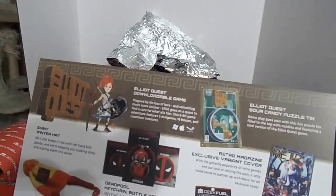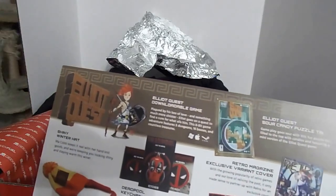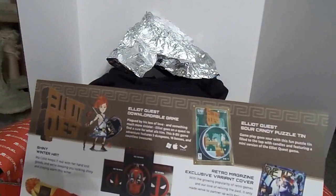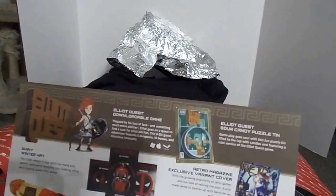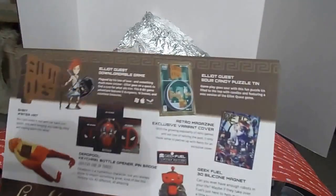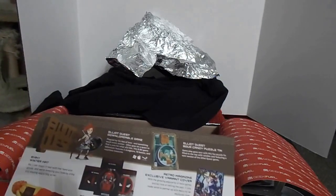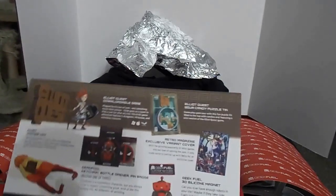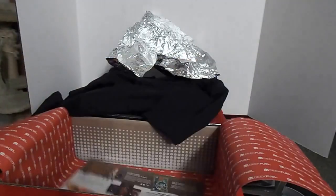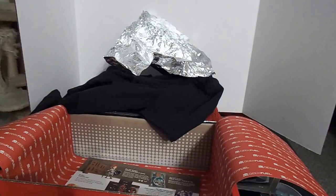Ma Cobb keeps it real with her hand-knit goods and we're keeping you looking shiny and staying warm this winter — yep, that's definitely from Firefly. All right, pretty cool box: you get a downloadable game, magazine, magnet, keychain, hat, and t-shirt. Geek Fuel is $25 plus shipping — or $30, I'm not sure, I'll put a link in the description. If there are any other subscription boxes you'd like to see me open or have any questions, comments, or concerns, leave them below in the comments.